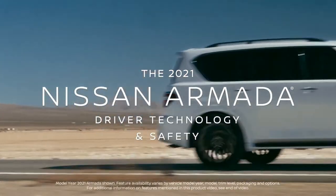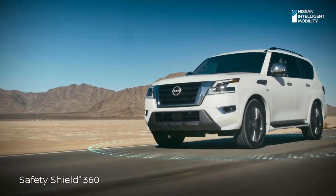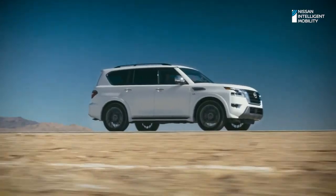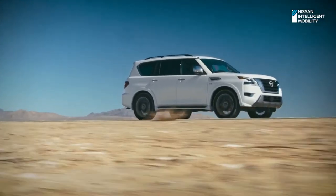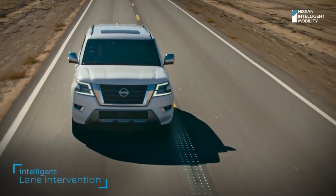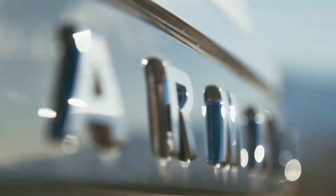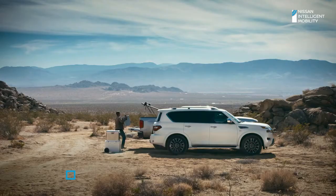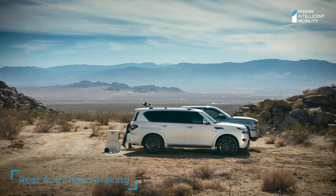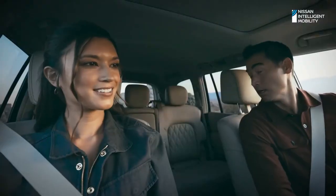Nissan gave every 2021 Armada Safety Shield 360 advanced technology that watches in front, alongside, and over your shoulder. Plus, new interventional safety features for even more peace of mind. Armada alerts you if someone is detected in your blind spot and helps steer you back. And if you begin to drift, Intelligent Lane Intervention is there to help. Armada is always on watch, with rear automatic braking, which can brake for stationary objects. And when traffic's crossing behind you, Armada can brake for that too.